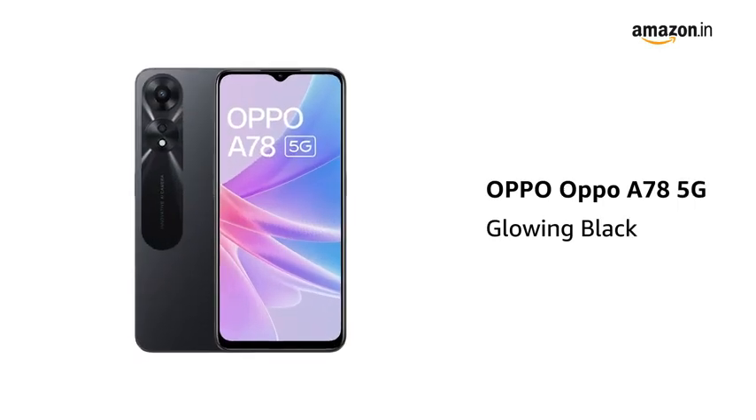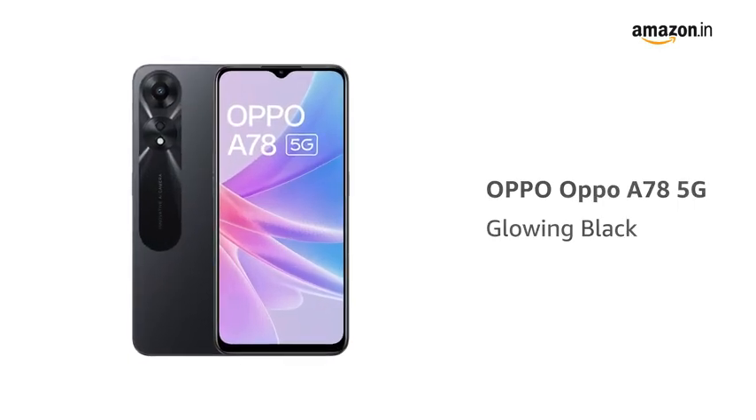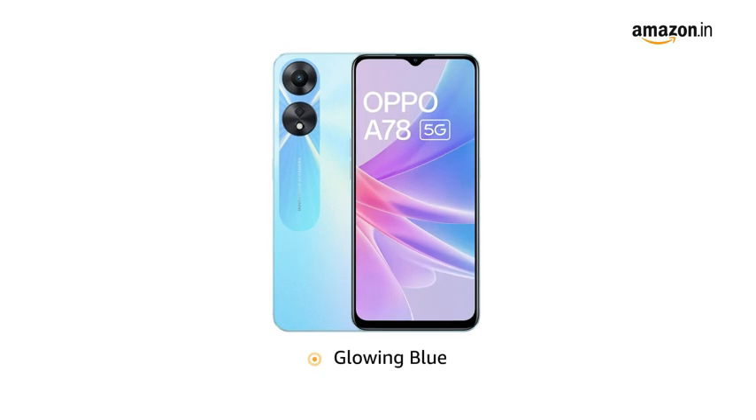Presenting the OPPO A78 5G in the color glowing black. It is also available in glowing blue color.